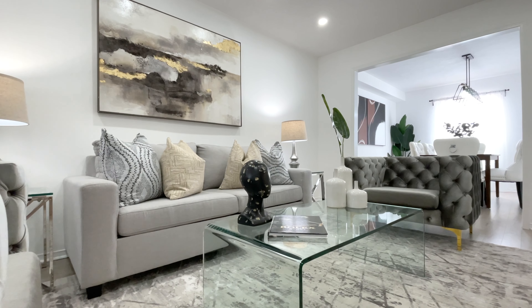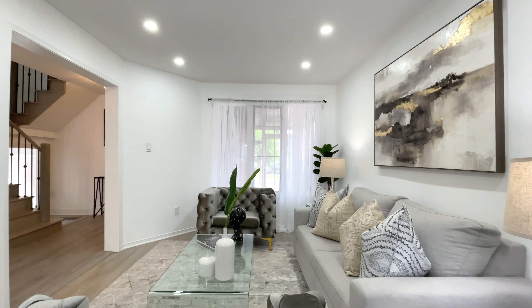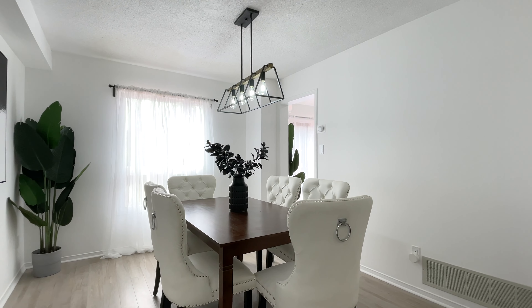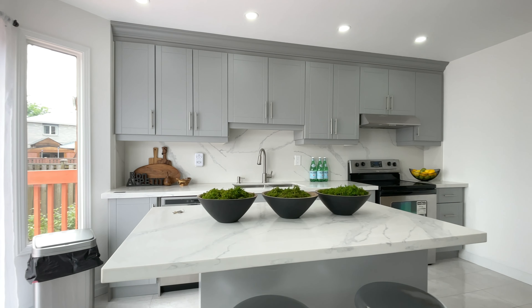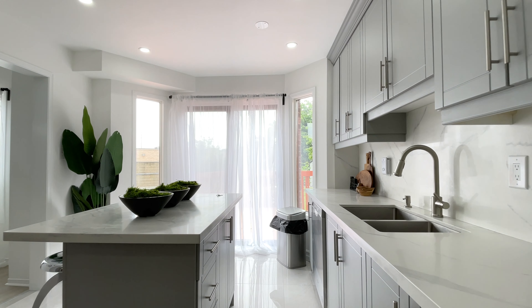This newly renovated, six-bed, five-bath detached home features huge living spaces for hosting family gatherings, a designer kitchen with marble finishes, and modern features throughout. This property also has a basement apartment accessible from the separate side entrance of the house, featuring a kitchen, a living room, two bedrooms, two bathrooms, and a separate laundry.